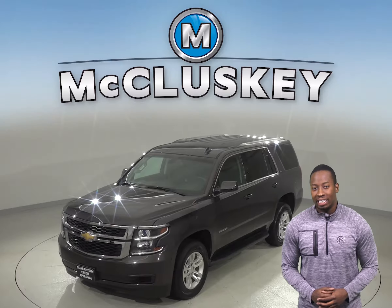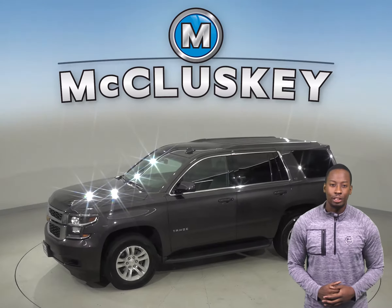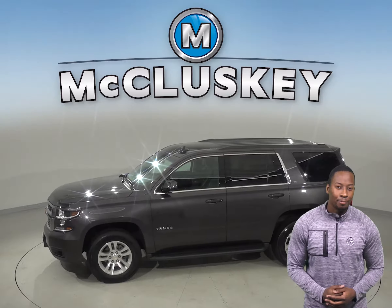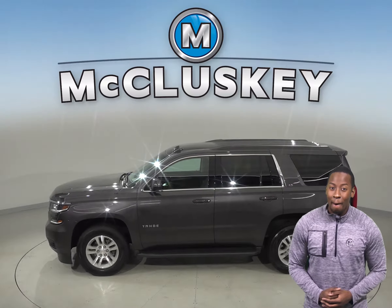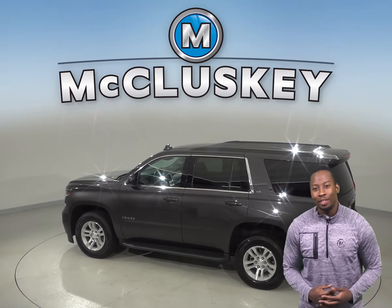This Tahoe comes with front AC to keep cool in the summer, and the heated front seats will be great as well. Other awesome features include Sirius XM ready radio and a CD player. Plus, this Tahoe has access to OnStar in the event of any emergency should you need it.